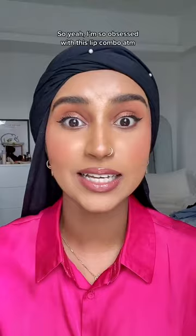I'm so obsessed with this lip combo at the moment. You can check the comment section for the products used — I'll list everything there. Oh my god, this is for the cover!